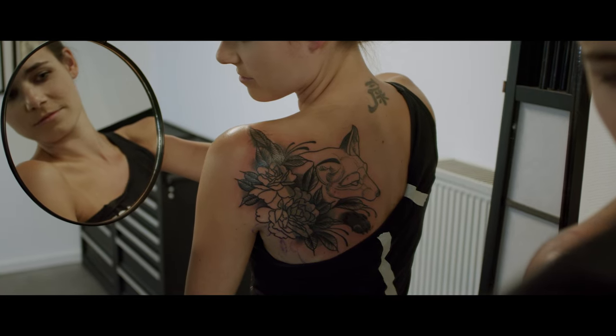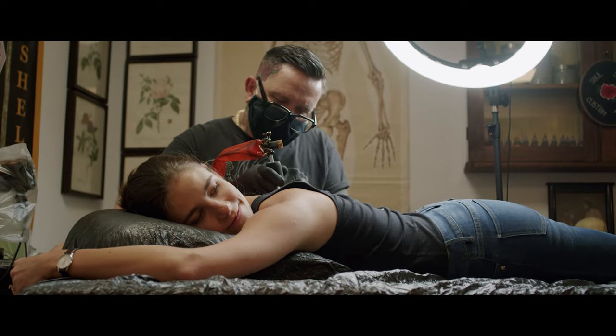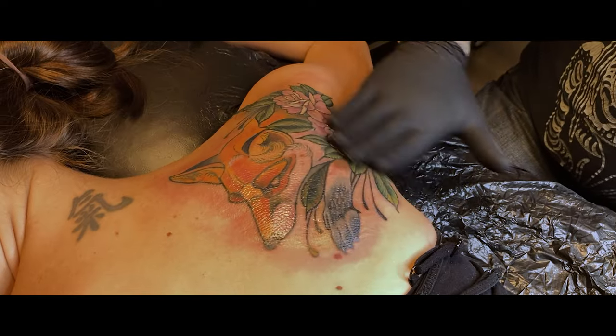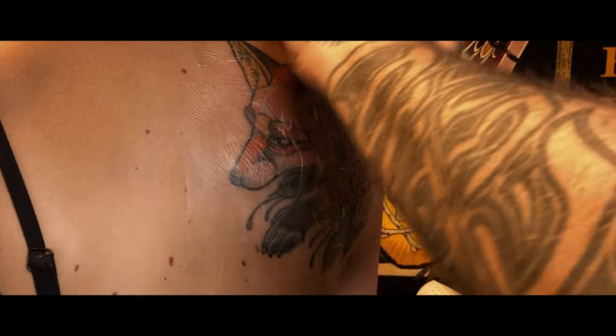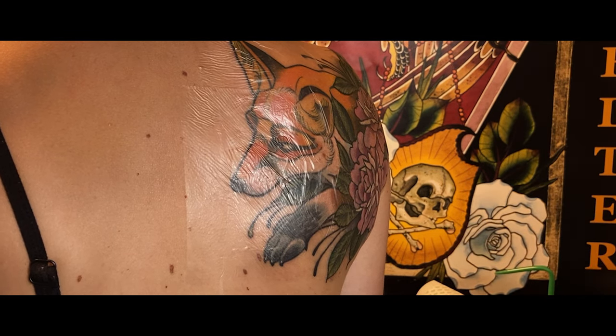Es geht halt einfach nicht alles über alles. Das Cover-Up muss größer sein, ist oftmals zumindest in Teilen dunkler, und muss fast immer in Farbe sein. Weil man halt mit dunklen Farben wie violett, blau, grün ältere, dunkle Tätowierungen überdecken kann. Und das muss eine Ausgewogenheit haben – ich kann nicht auf der einen Seite einen dunklen Fleck machen und auf der anderen Seite ist es heller, das schaut seltsam aus. Daher immer eine Kompromisslösung.